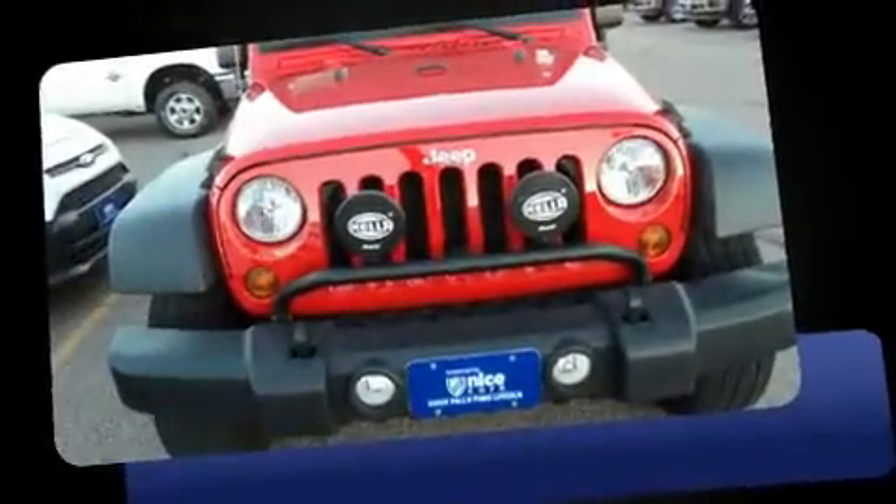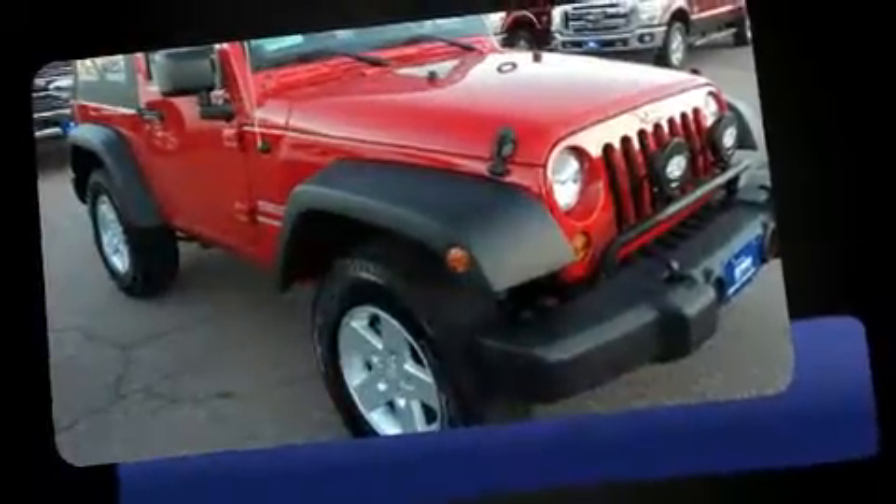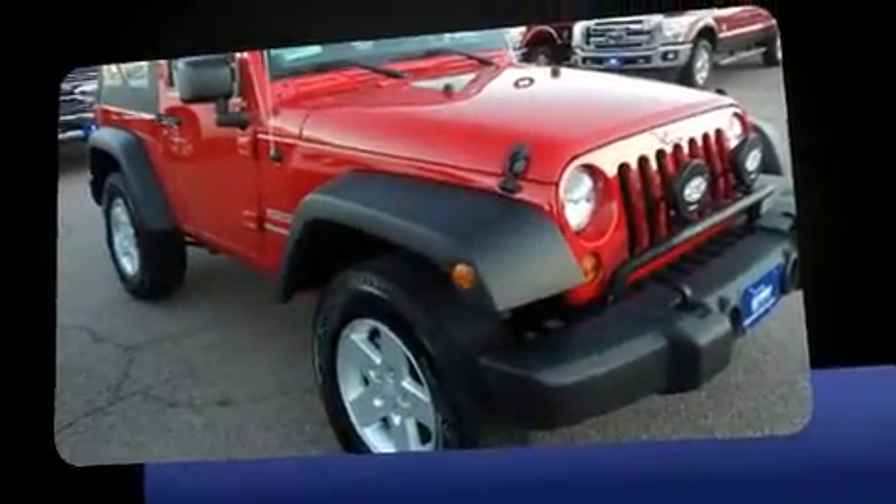Discerning drivers will appreciate the 2012 Jeep Wrangler. With just over 10,000 miles on the odometer, you'll be sure to appreciate this model's condition and value.